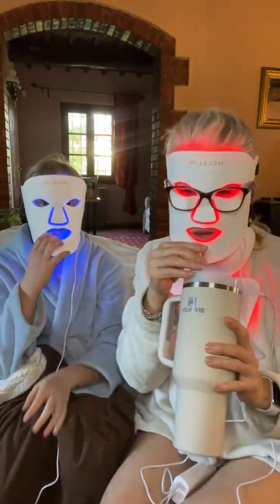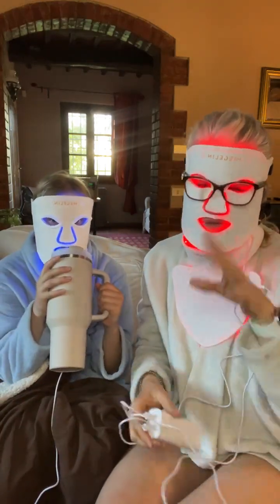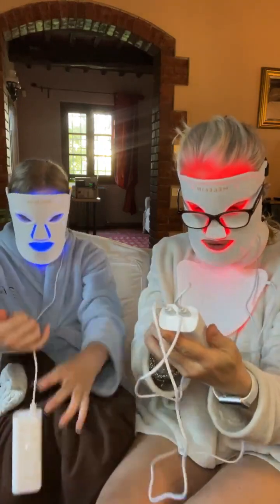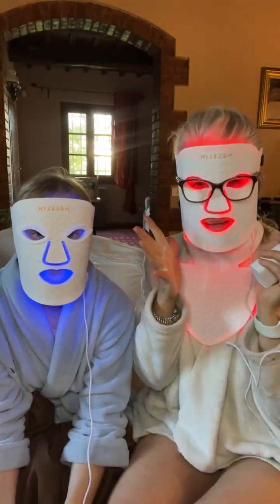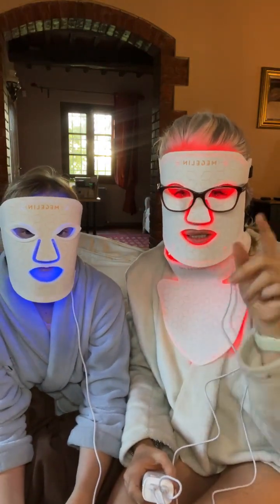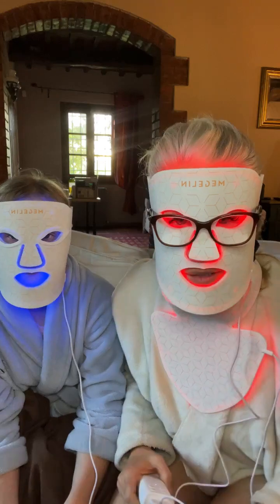One thing I like — when we got these in the mail — you can drink through a straw but you can't drink from a wine glass with this on, you've got to maneuver. This defaults and is set automatically for 10 minutes, but you can change it to 15 or 20 minutes. It automatically defaults so you can just put your mask on. The spelling of Magellan Official is M-E-G-E-L-I-N official — of course it's backwards on camera.